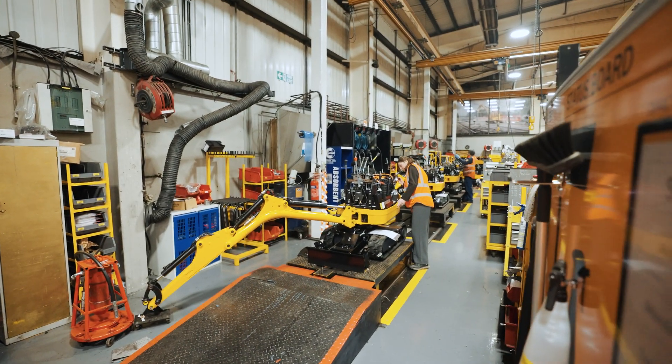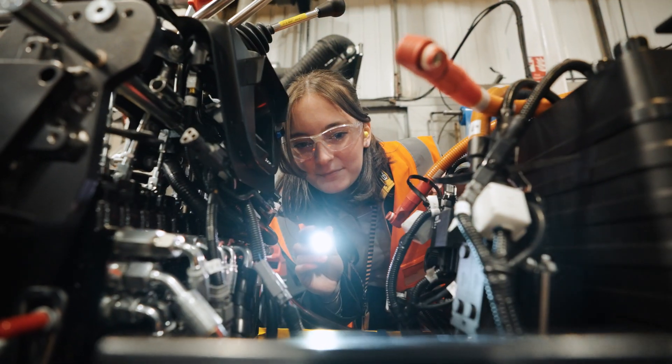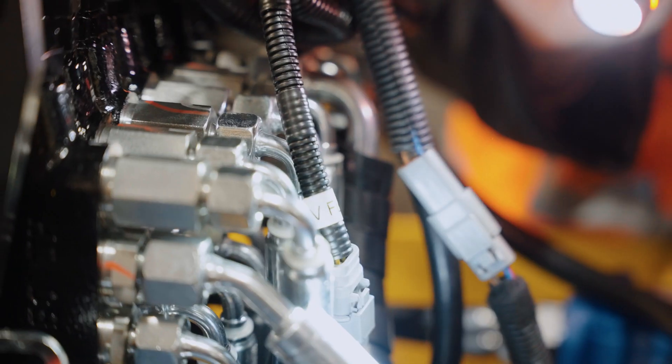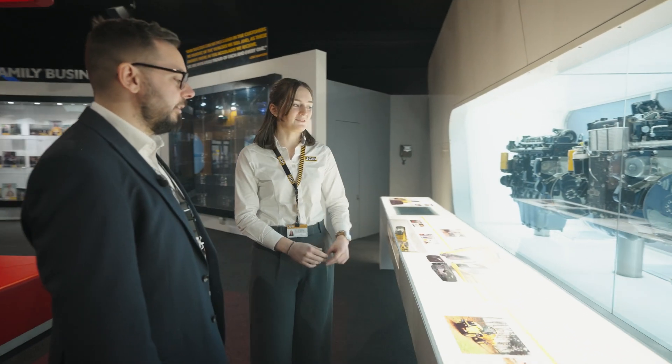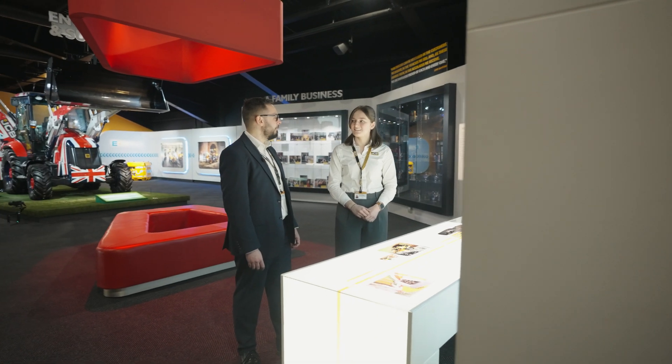It was experience that I wouldn't have been able to get if I'd have gone to uni full-time. Because I wouldn't have been able to have hands-on with the actual engine, which is how you can learn. I find I learn so much better if I'm hands-on. And that's it — it's accelerated your learning and launched you into a career within engineering in its own right. Yeah, definitely.